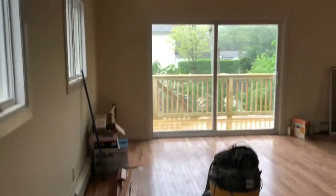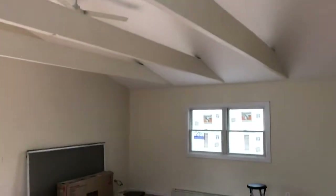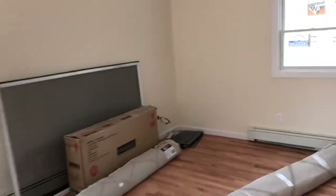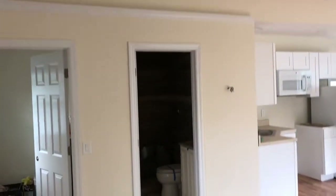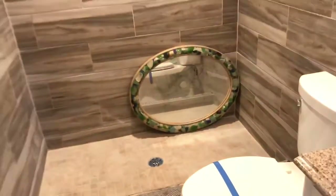This is your fully efficient studio apartment or kitchenette, and this is already done. This is your locked-in closet. And this is the bathroom that's pretty much already done.